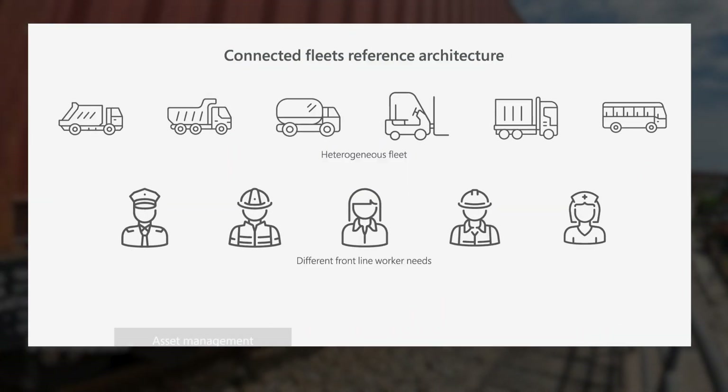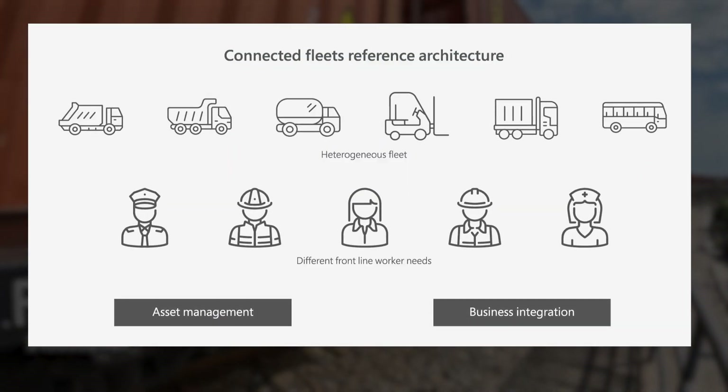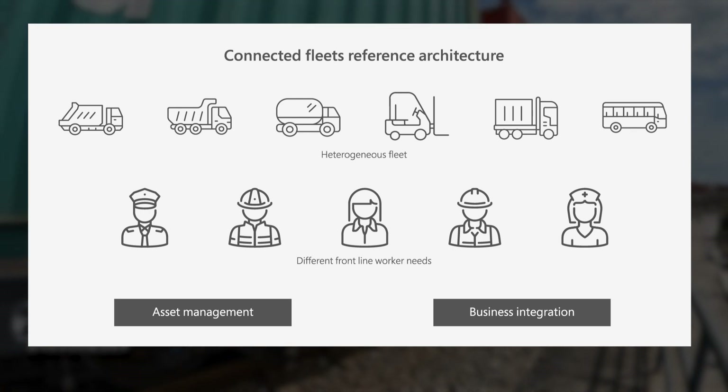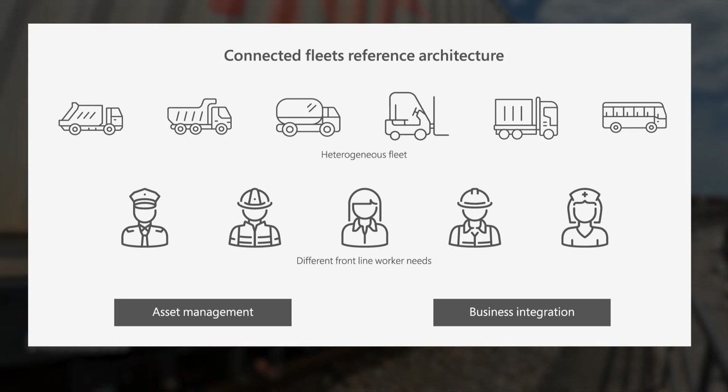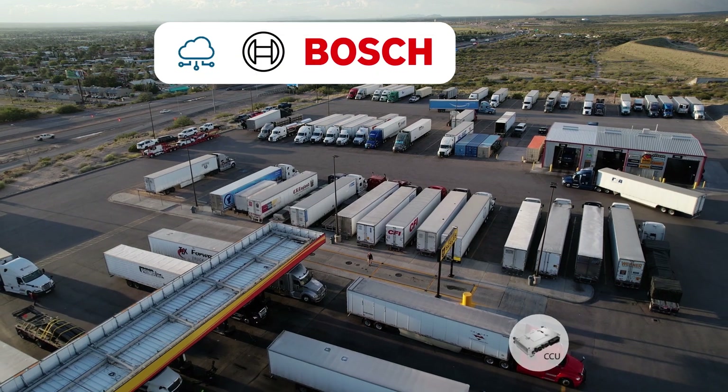In this demo, we will explore how Microsoft's Connected Fleet reference architecture offers the flexibility companies need to customize their fleet management and business application landscape with composable partner solutions.